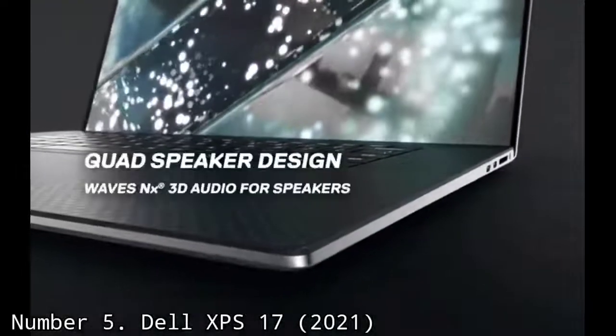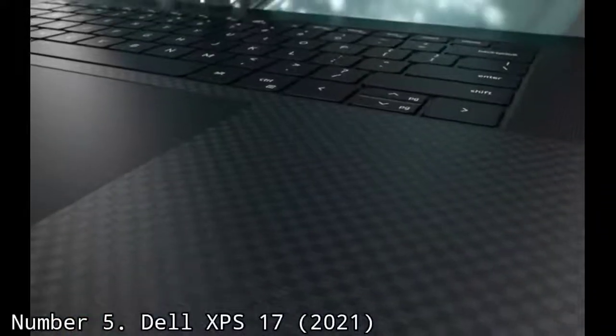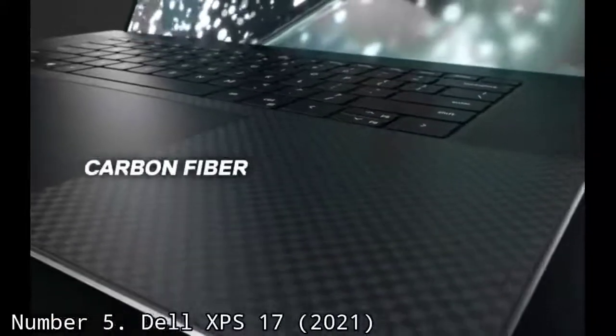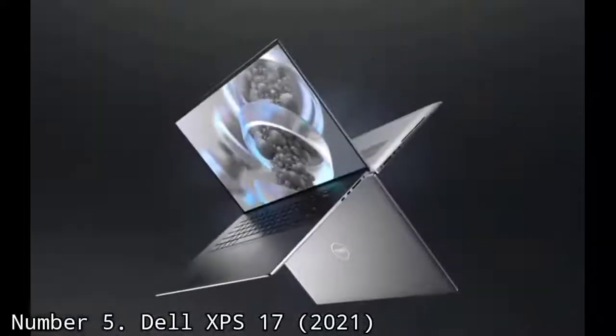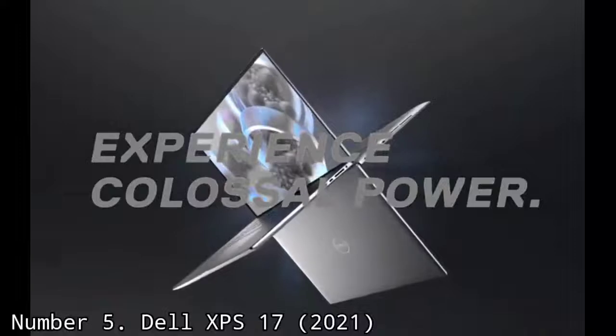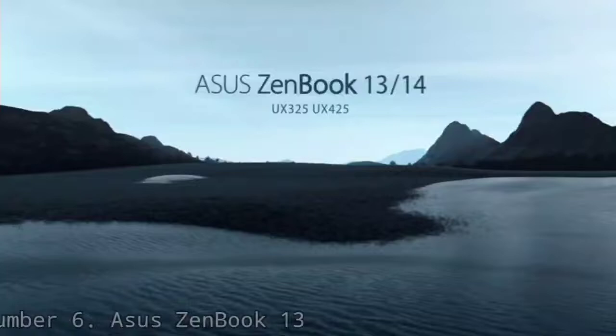With the Dell XPS line, Dell has managed to create a consistent and capable alternative to the MacBook Pro year in and year out. Though users that consider portability as important as power will gravitate towards the smaller models, the Dell XPS 17 exists for those who need all the screen real estate and power they can get to take care of their productivity workloads.